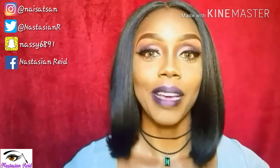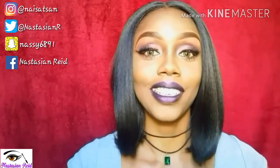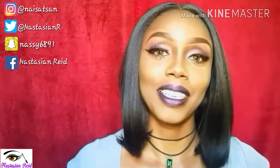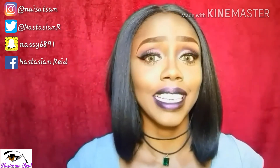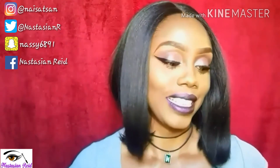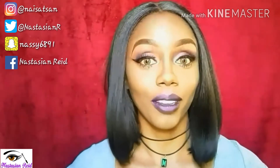Hi guys, welcome back to my channel. My voice — yes, I've been under the weather for the past week, but I had to do a quick video for you guys. I upload on my channel on a Tuesday, so this is my Boxycharm unboxing video for the month of December.